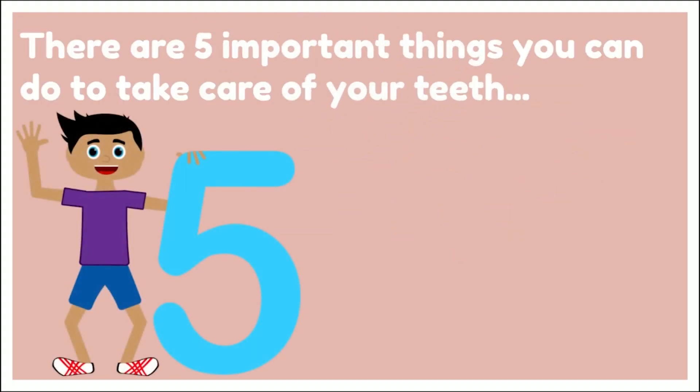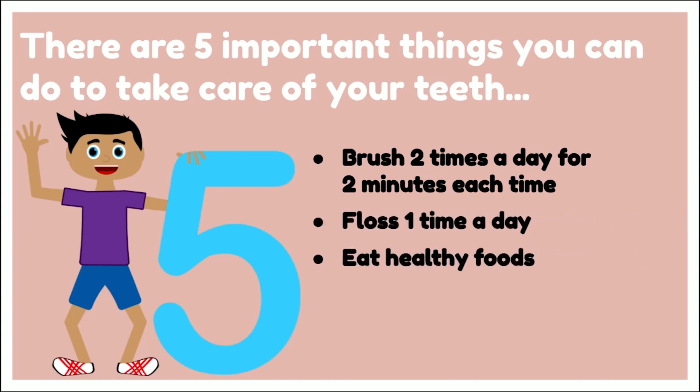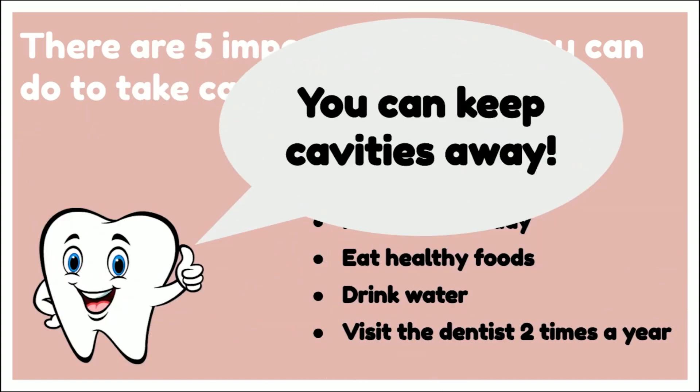There are five important things you can do to take care of your teeth. Brush two times a day for two minutes each time. Floss one time a day. Eat healthy foods. Drink lots of water, and visit the dentist two times a year for a checkup. You can keep cavities away.